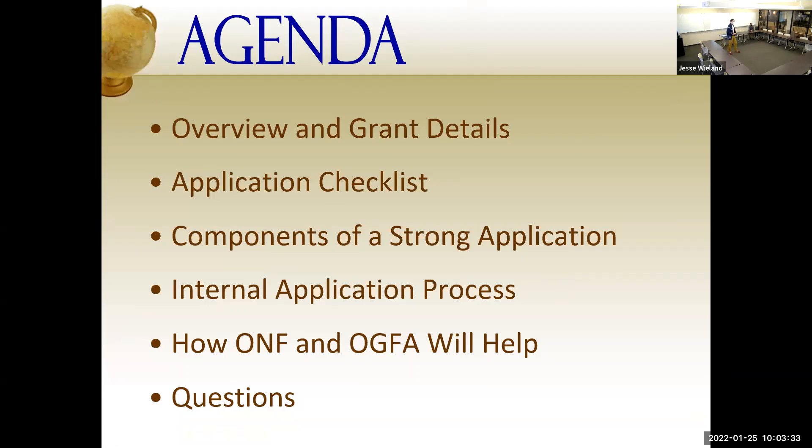Sorry for that brief technical hiccup. Today we're going to be going over all of the details regarding the Academic Fulbright Awards, all of the components that you're going to need to submit, and that both AGFA and ONF will support you through. We'll also highlight a few students that I've worked with in the past — specifically undergraduates, though there's a lot of transferability for graduate students — to show how those students navigated this application.